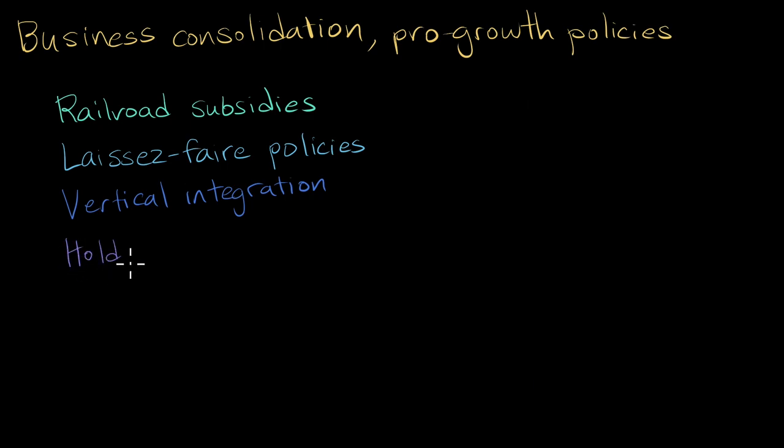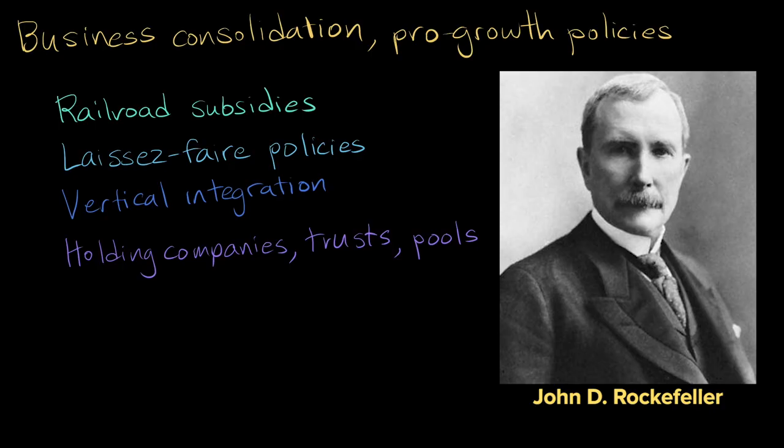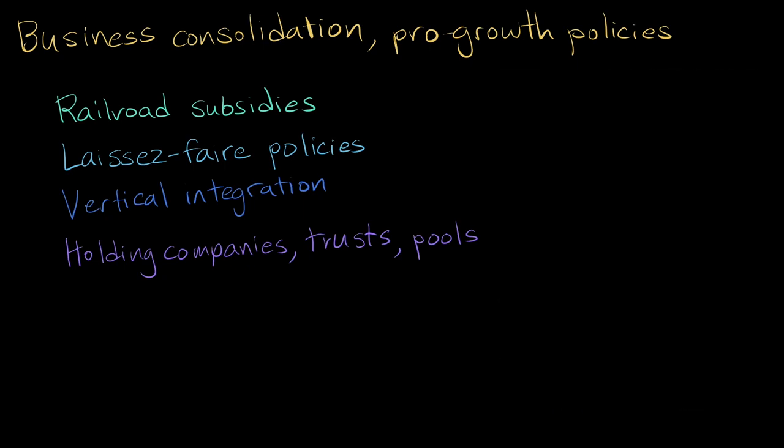Big businesses in the Gilded Age also reduced competition through holding companies, trusts, and pools. Holding companies and trusts allowed mergers that put many companies under the control of one parent company. Using these tactics, John D. Rockefeller, who owned Standard Oil, controlled 95% of the country's oil supply by the end of the 19th century. Standard Oil became the nation's first billion-dollar company. Some companies realized that cooperation was better than competition, and simply agreed to divide markets and profits between them. These groups of supposedly competing business entities were known as pools.